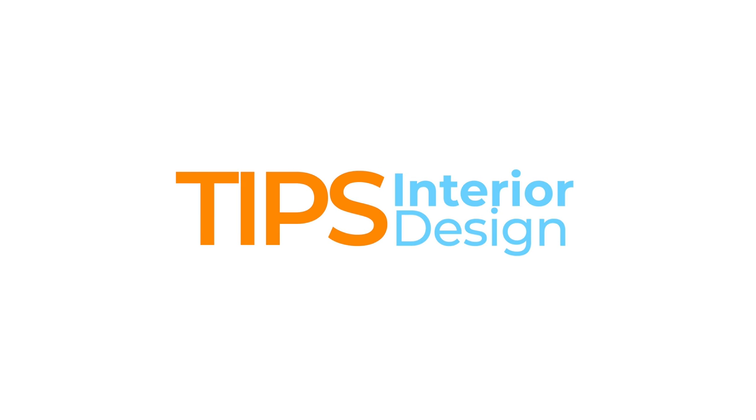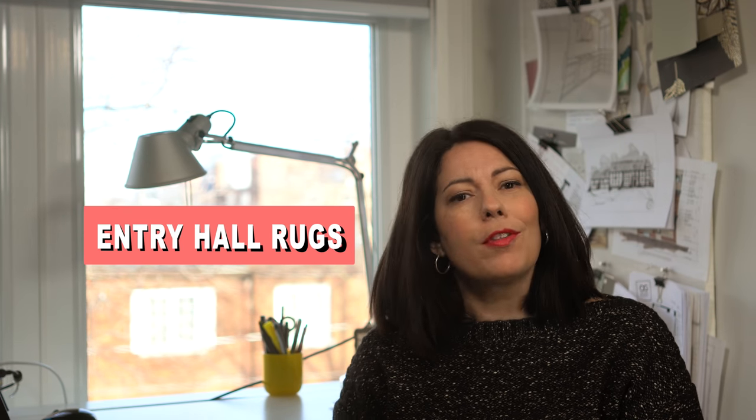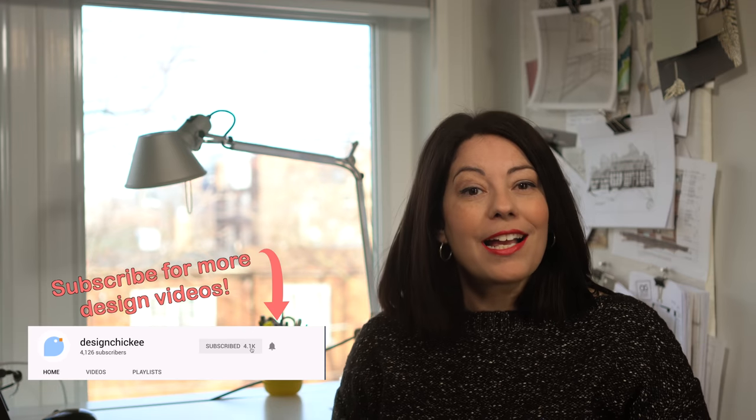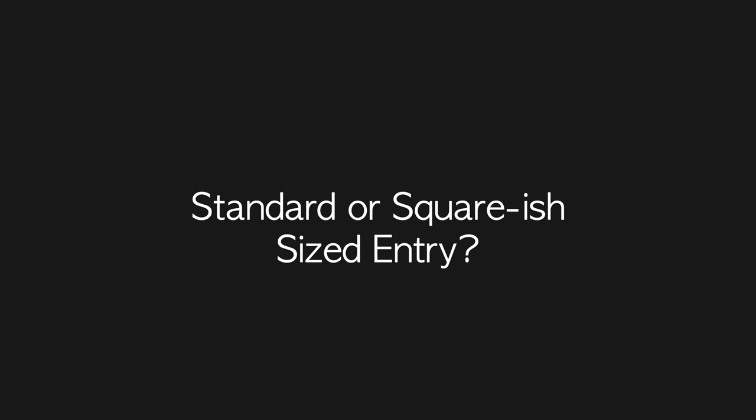Today I'm talking about rug sizes for your entryway. I have several videos on this channel that relate to rugs and rug sizing, and one of the key spaces in your home where rugs are super important is the entryway or foyer. Area rugs can really affect the way the room looks and feels — aside from adding comfort, texture, color, and pattern, an area rug in an entryway can also be super practical as we transition from outside to inside.